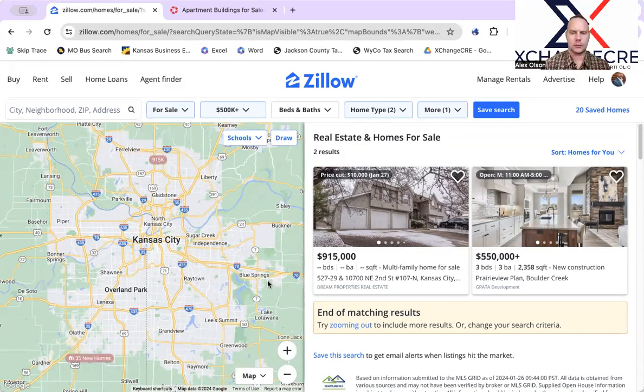First, we take a look at Zillow. Zillow is actually powered by MLS. This is everything new, multifamily, $500K and above — new on the market here this week of January 29th, 2024.